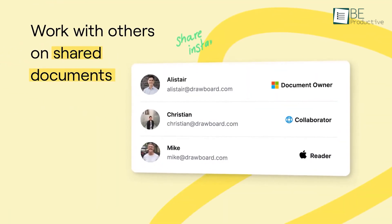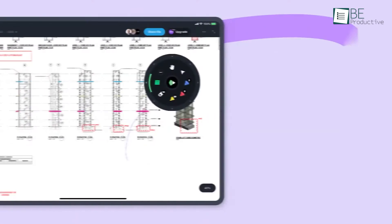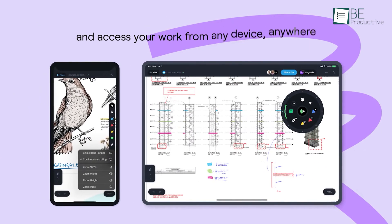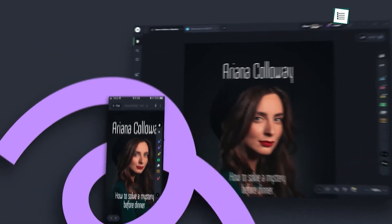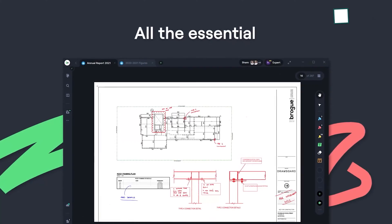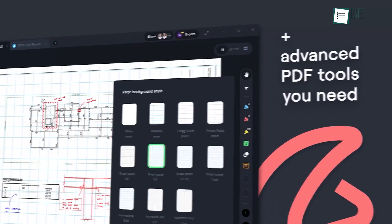We could track markups and work in real time with others. One of the best features of Drawboard PDF was the ability to measure technical drawings and designs, which made our work much easier, especially when working with complex documents. If you are looking for a PDF reader and annotator that does more than just annotate, we would recommend giving this app a try.